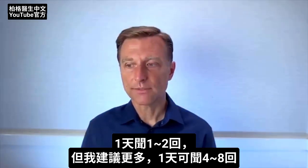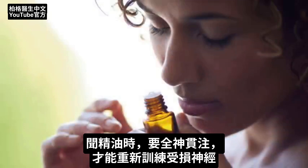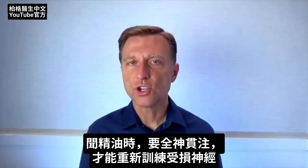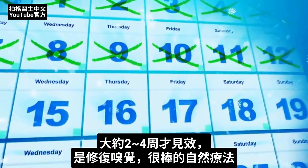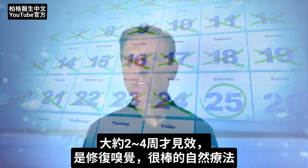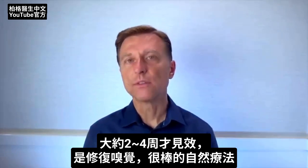I would recommend doing it more frequently — four, six, or maybe even eight times a day. You really want to focus and concentrate when you're smelling these different aromas so you can start to retrain the nerves that are damaged. This could take anywhere from two to three to up to four weeks to work, but it's a really great natural way to reestablish your perception of smell.